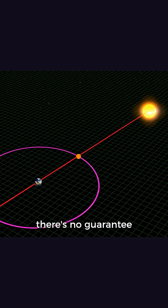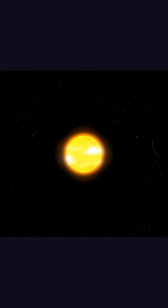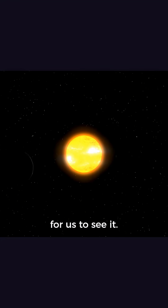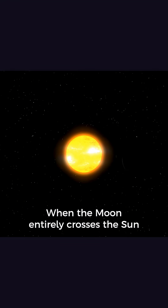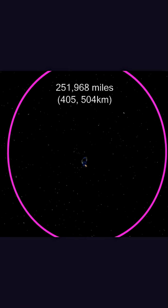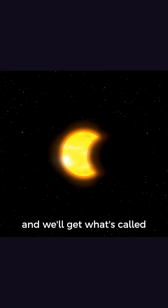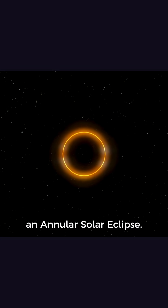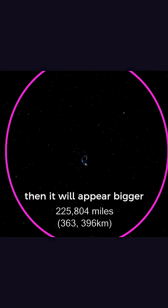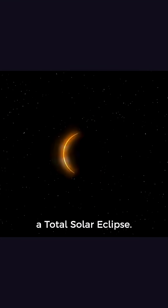During an eclipse season, there's no guarantee that you'll be able to see anything. In the case of a solar eclipse, the Moon may pass slightly above or below the Sun and give us a partial solar eclipse, which won't really dim the sunlight enough for us to see it. When the Moon entirely crosses the Sun, we will be able to see it. If the Moon is closer to apogee, it will appear smaller and we'll get what's called an annular solar eclipse. If the Moon is closer to perigee, it will appear bigger and we'll get what's called a total solar eclipse.